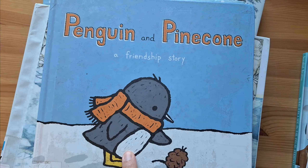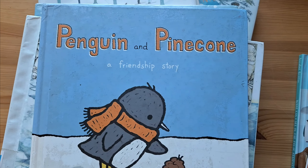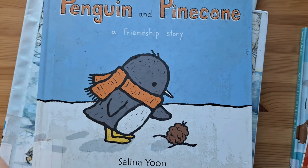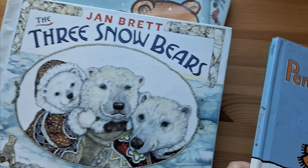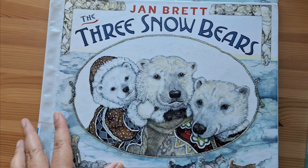My daughter likes this — she's in kindergarten. The next book is super cute. It's another penguin book called Penguin and Pinecone. It's a story of friendship, and it tells you what happens when this little penguin gets a pinecone, and at the end it shares a message of love.